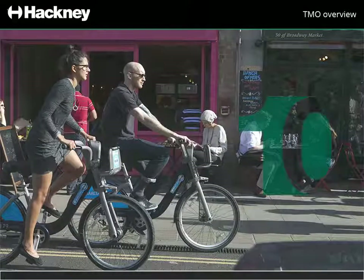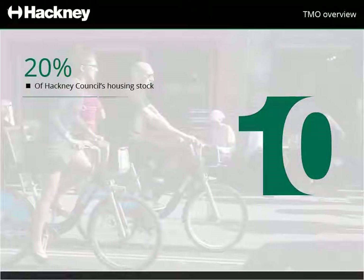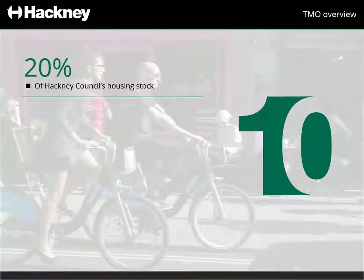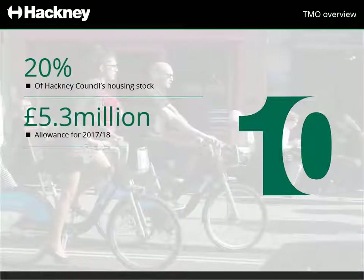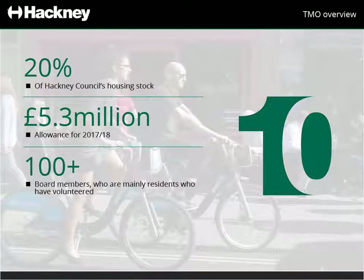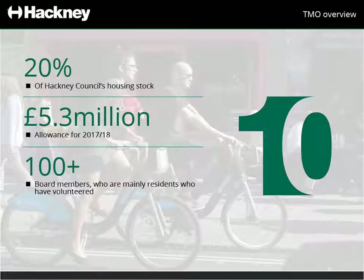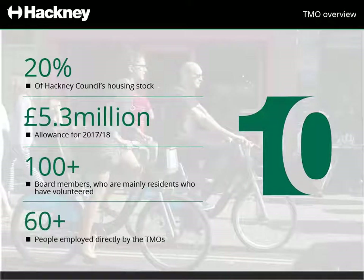We're proud that we have 10 TMOs running in Hackney. They account for around 20% of our housing stock. Altogether, they have an allowance of £5.3 million a year. They have over 100 board members, who are mainly residents who have volunteered. They also directly employ more than 60 people, such as housing officers, cleaners, handypersons and admin staff.